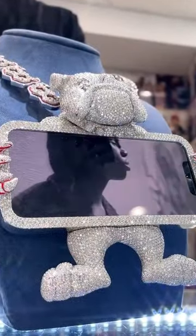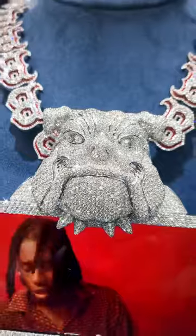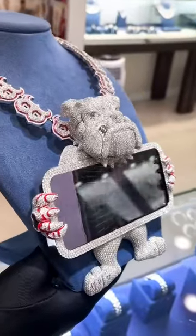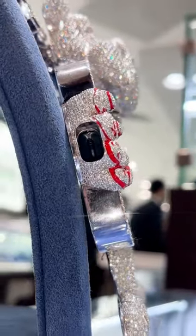This piece is an iced out 3D Bulldog holding an iPhone. It weighs over half a kilo and has over 90 carats of VS diamonds. We used red enamel on the B chain and hands, and there's an opening on the left side to charge the iPhone.